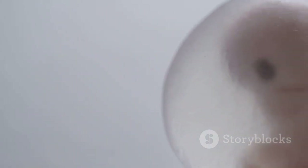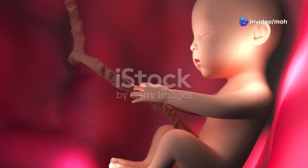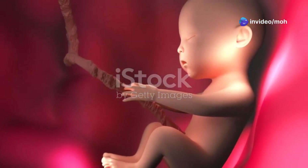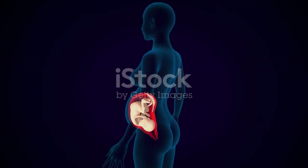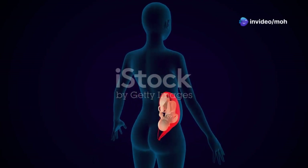The embryo is now entering a phase of rapid development with specialized structures emerging to support its growth. One of the remarkable changes is the formation of the chorionic villi, finger-like projections that extend from the embryo into the maternal uterine lining. These villi play a crucial role in establishing a connection between the mother and the developing embryo.